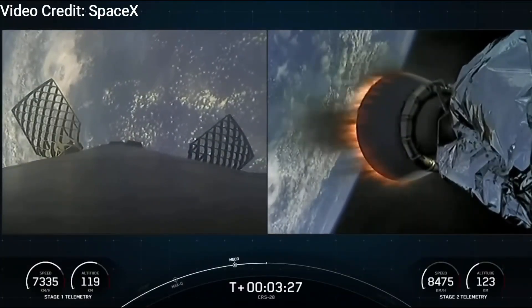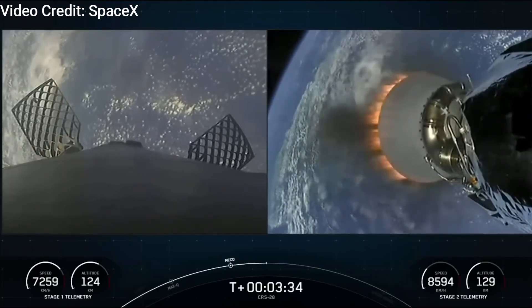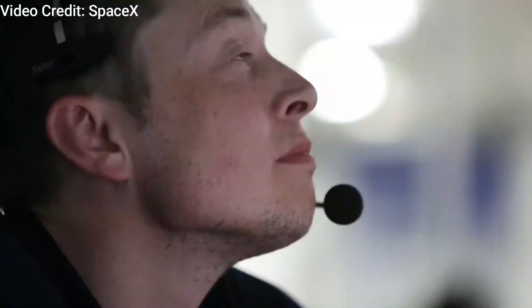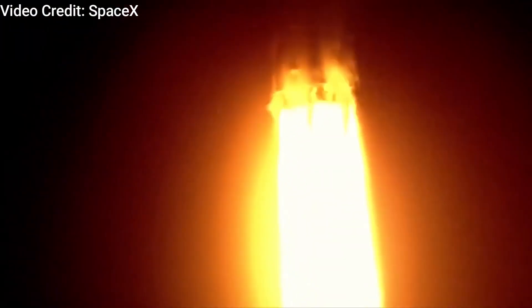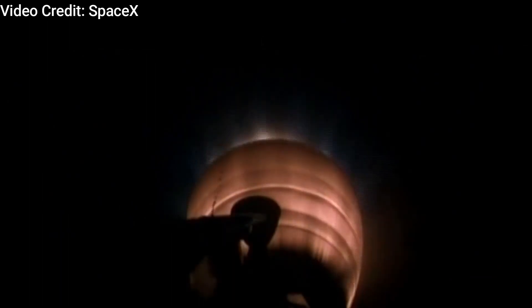Assuming all proceeds as planned, the Dragon spacecraft will embark on its journey atop a SpaceX Falcon 9 rocket at 8:28 p.m. EST on November 9th, with an anticipated arrival at the International Space Station early on the morning of November 11th. The primary cause of this latest delay is linked to an issue with one of the Dragon's Draco thrusters. During initial propellant loading for CRS-29, a leak of NTO (nitrogen tetroxide oxidizer) was detected in a Draco thruster valve, necessitating a temporary halt for troubleshooting. Following a thorough inspection, the decision was made to replace the affected thruster.